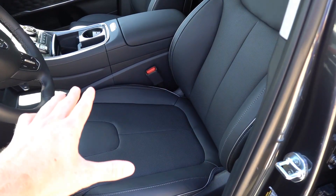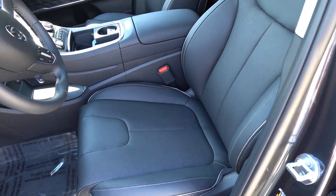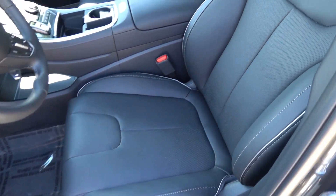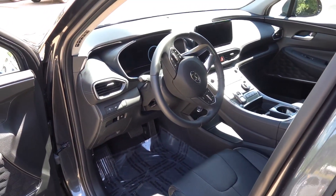One change for the 2023 model year is that Hyundai is offering H-Tex leatherette seating surfaces on the SEL Premium. So the Limited is now the first trim level in the Santa Fe to get real leather seating, and you can definitely tell a difference between the two.